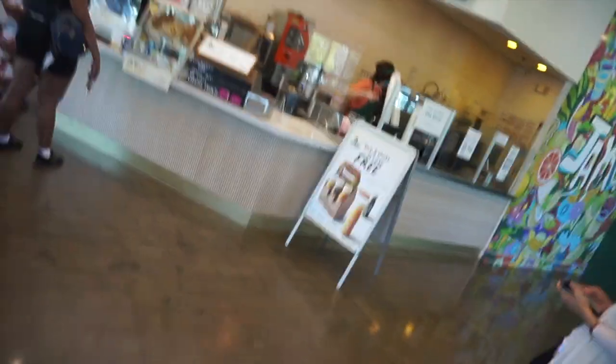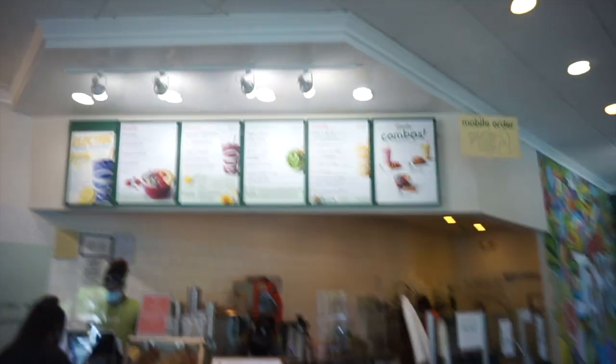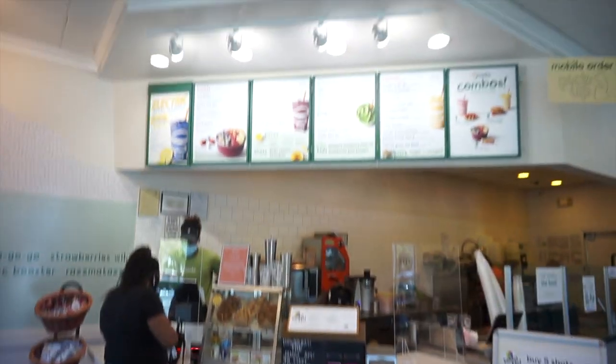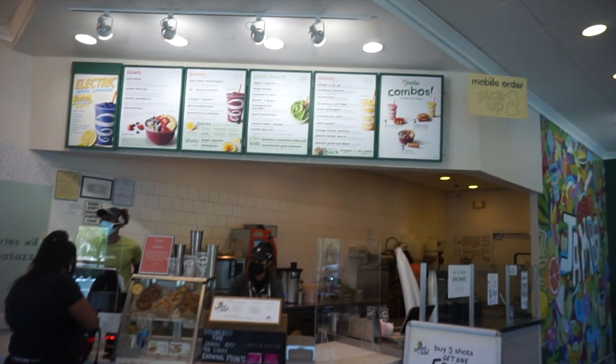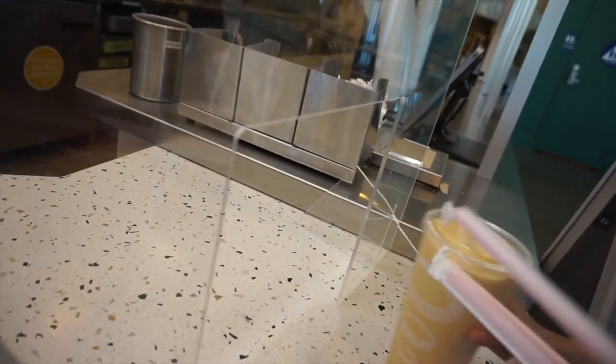Now we're going to get Jamba Juice. About to get the Orange Dream Machine — that's the best. Orange Dream Machine with soy protein. I'm probably getting the same thing. Let's go, take two!